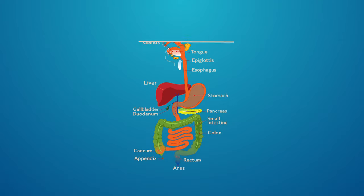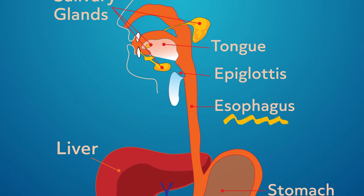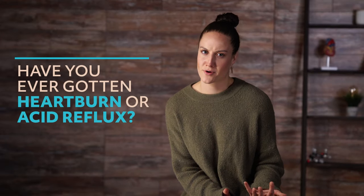After we swallow, the food passes through the esophagus, and at that point peristalsis begins. When the food reaches the end of the esophagus, it passes through the lower esophageal sphincter and then into the stomach. Have you ever gotten heartburn or acid reflux? The sphincter is supposed to stay closed, so food doesn't go back up into the esophagus. When the sphincter relaxes at the wrong time and food backs up, you get that heartburn feeling.